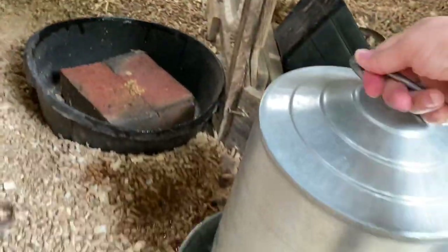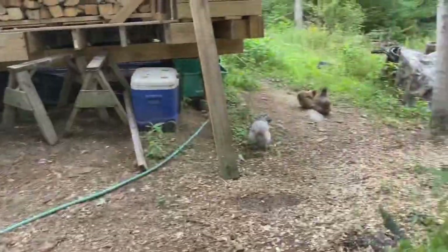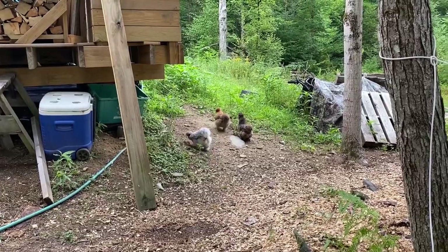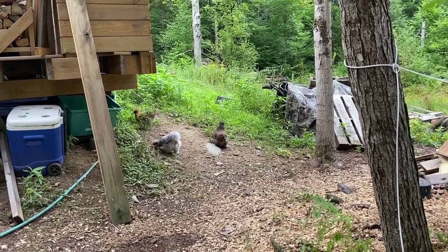Oh darn it, I spilled it. I don't know why I filled this up. You guys probably can't hear it, but I'm going to do like an alarm right now because I hear a hawk whistling — and don't laugh at me.